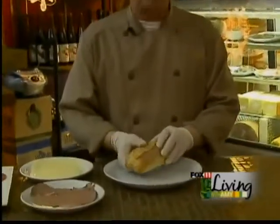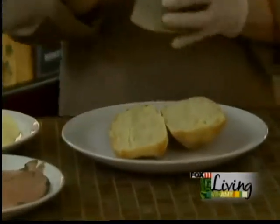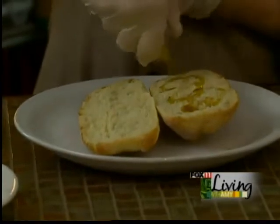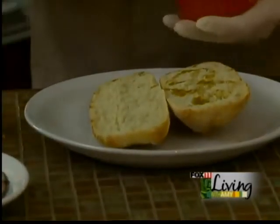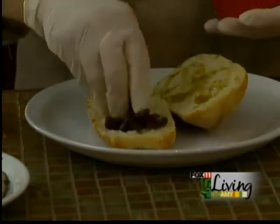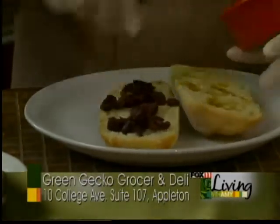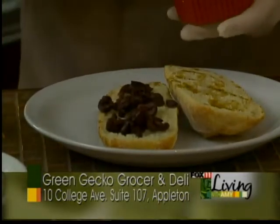We're going to start off with our crusty French demi baguette, and on the top half we're going to use our classic vinaigrette, and on the bottom we're going to add some chopped kalamata olives and some chopped peperoncinis.